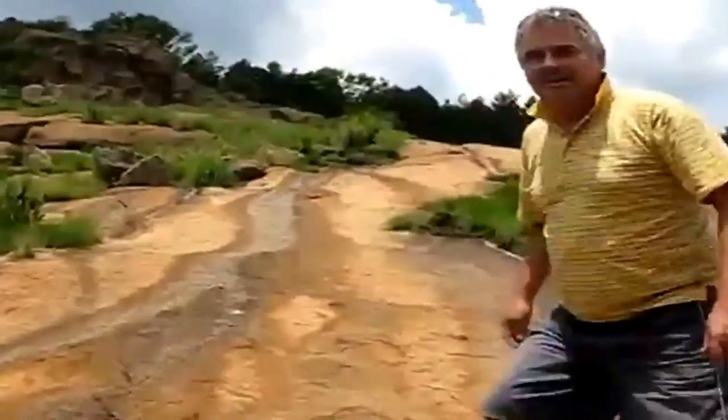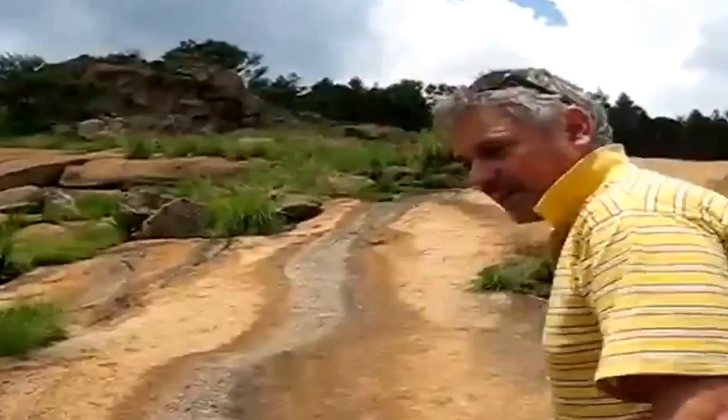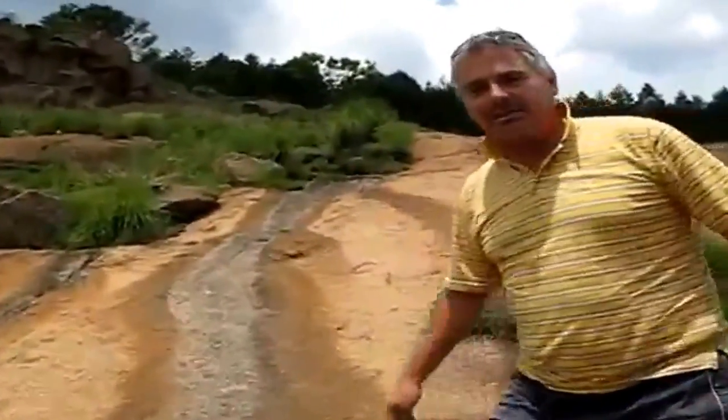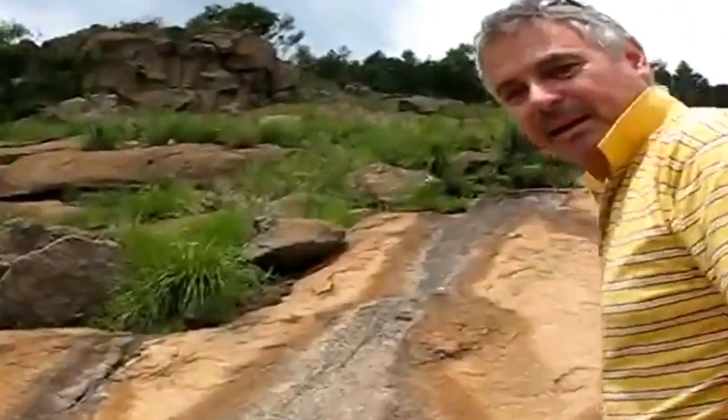I don't know of any other example of a footprint in rock that is as amazing as this. And this should be drawing 20 million tourists to South Africa every year, and nobody knows about it. It's unbelievable.